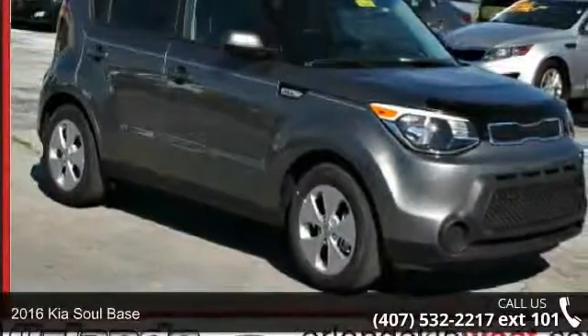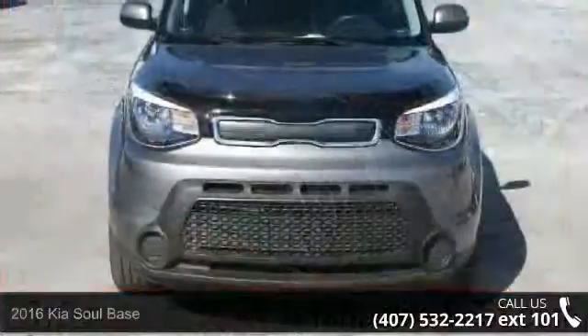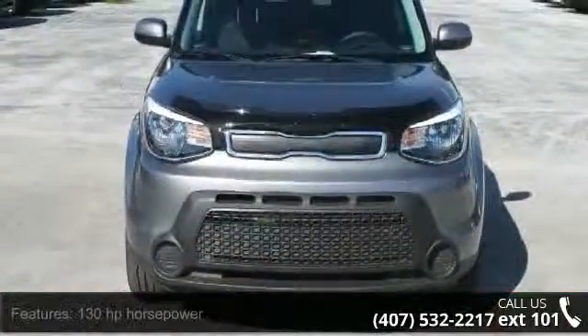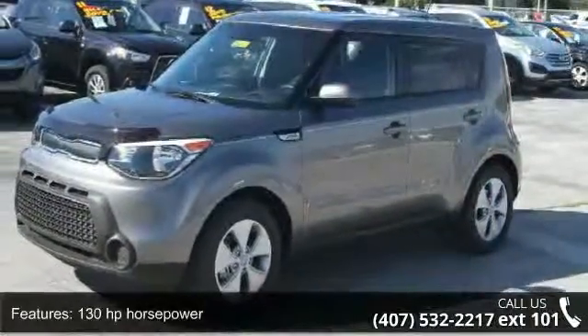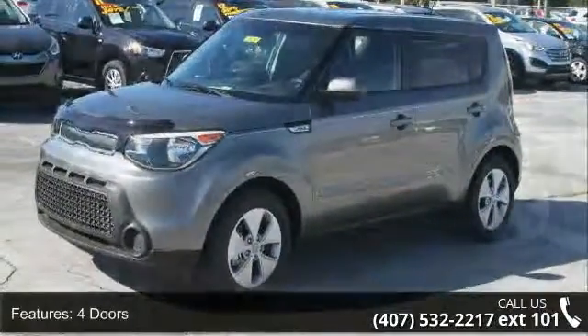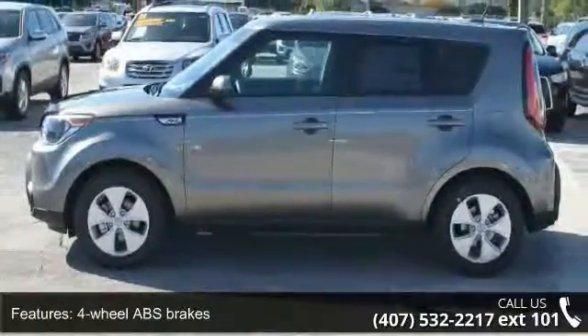Step into the 2016 Kia Soul base. If you are looking for an automobile with great features, look no further. Enjoy these notable features: 130 horsepower, 4 doors, 4-wheel ABS brakes, air conditioning, audio controls on steering wheel, automatic transmission.